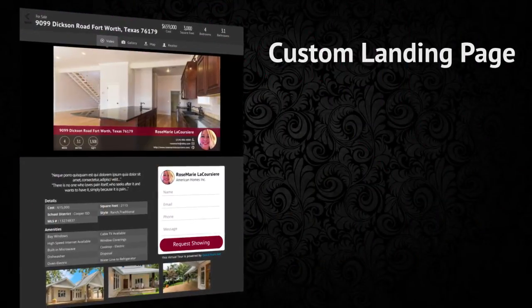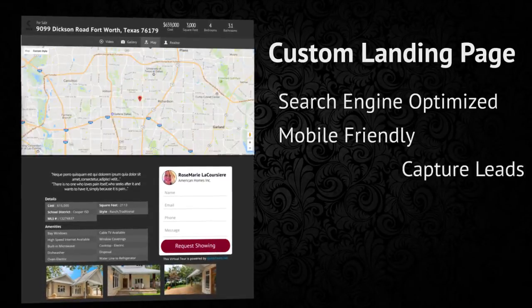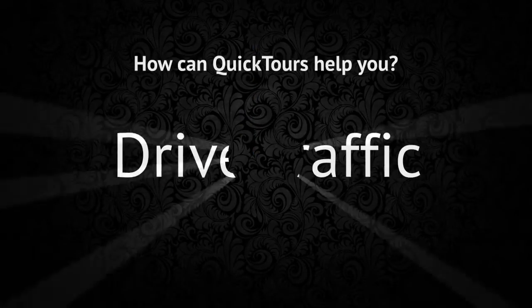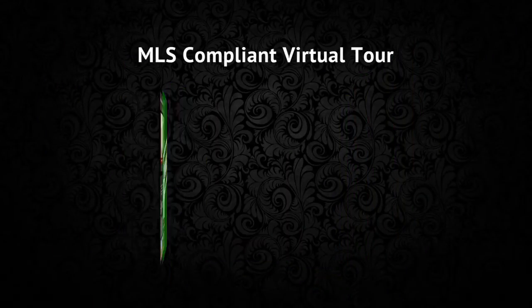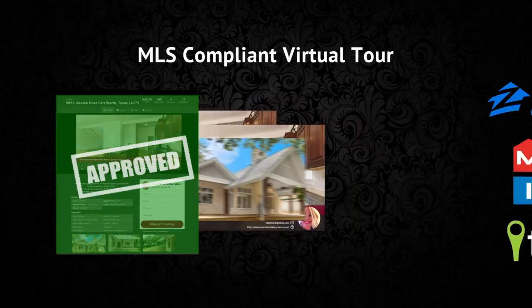Up next is a custom landing page for your property. This page is designed to be search engine optimized, mobile friendly, capture leads, and integrate seamlessly with your own website. Our goal is to help you drive traffic, get more leads, and sell more homes. And finally, your MLS compliant virtual tour combines all of your media — your photos, video, and cinemagraph — and sends it out to the largest real estate websites with the most traffic.